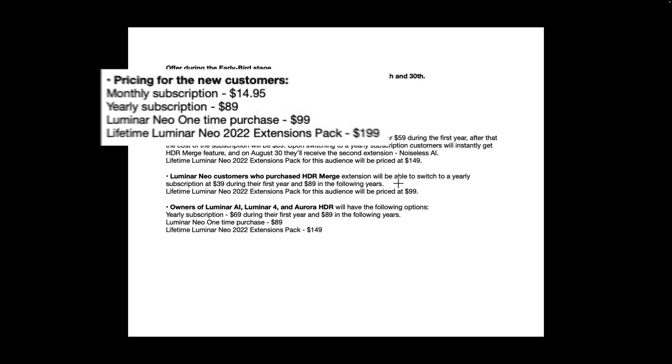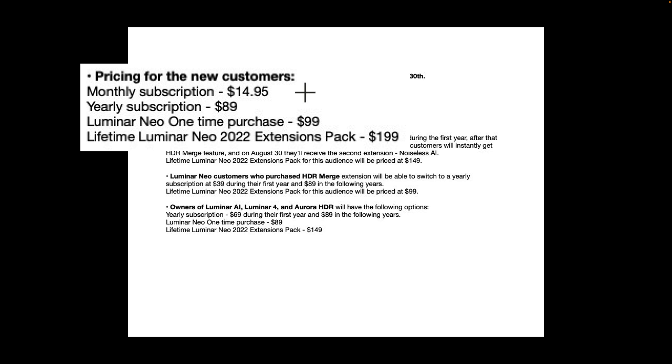The advantage of paying monthly or yearly is you'll always have the latest version. Skylum, like most software manufacturers, comes out with a new version every year, and it isn't a free upgrade. If you buy outright, when a new version comes out you'll have to buy it again, though they typically offer a discount for previous owners. The monthly subscription for new customers is $14.95, yearly is $89, and if you just want to purchase Luminar Neo outright it's $99.